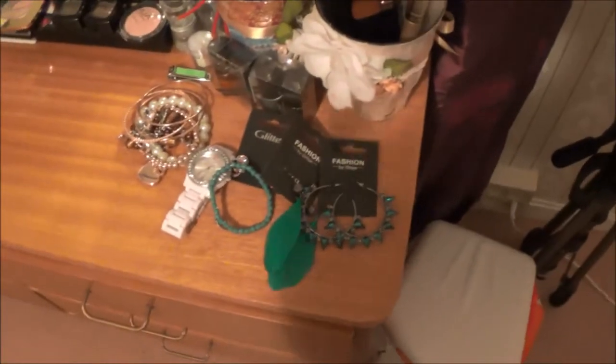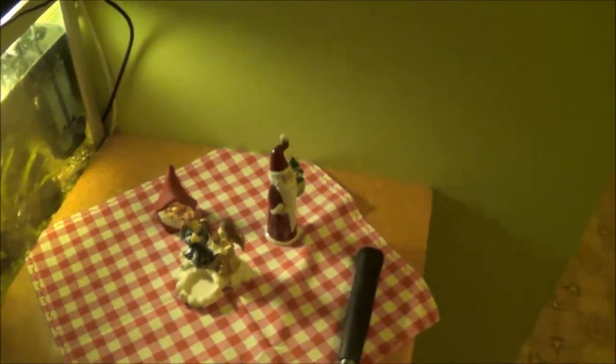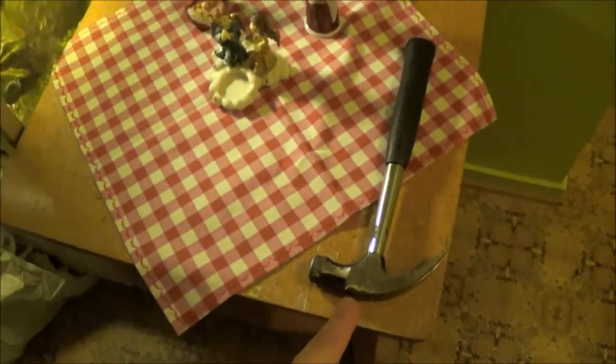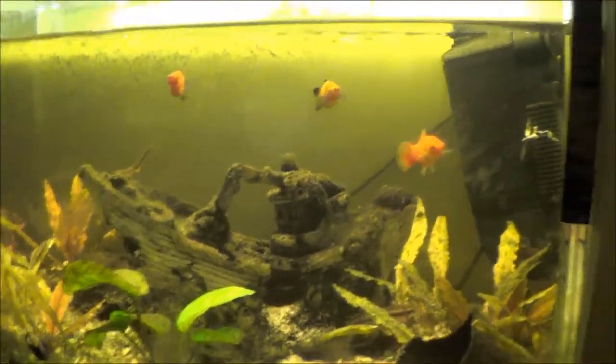I'll probably get back to filming some more here. I have some jewelry because I don't have anywhere else to put it, my tripod, and a trash can. That's our bedroom. Our hallway room has basically nothing in it until you come around — hubby has been fixing things, there's a hammer here, some sandals, and then we have my aquarium with my little fishies.